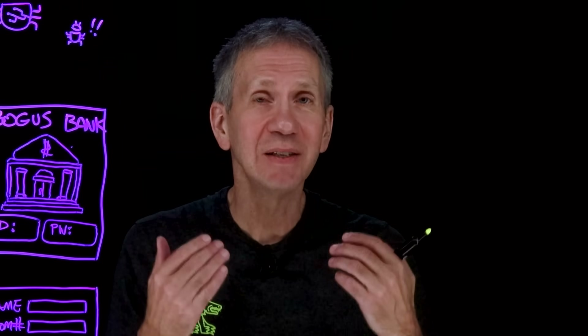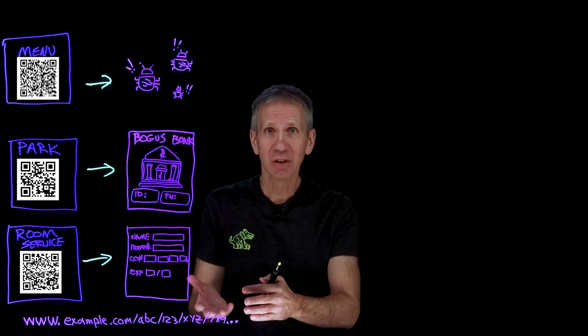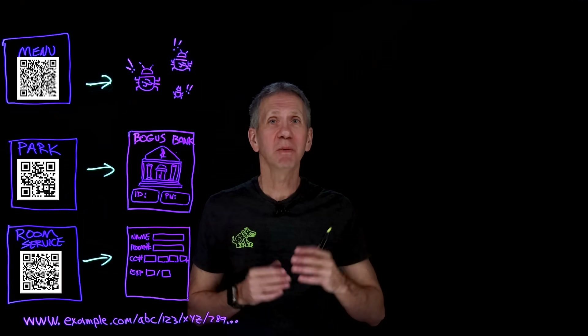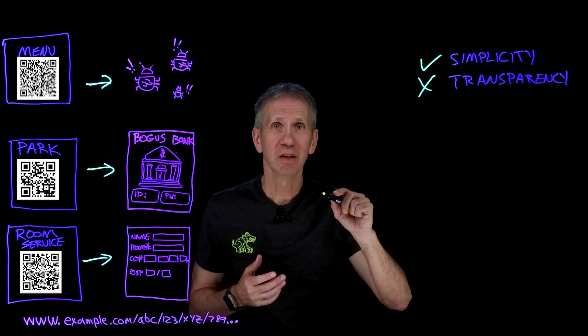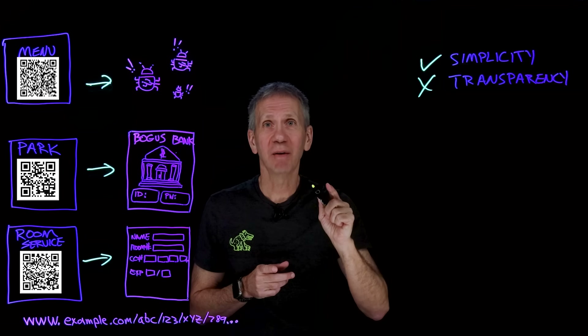Let's talk about what these things are. QR codes are two-dimensional barcodes that can store information like text, contact details, or URLs. Mostly, they are used as easier ways to direct you to a website — instead of having to type in a long address, you just scan an image on your phone. Usually these are harmless, except when they aren't. The problem is that while we gain simplicity, we lose transparency, and the bad guys know that and take advantage of this to obfuscate their attack.